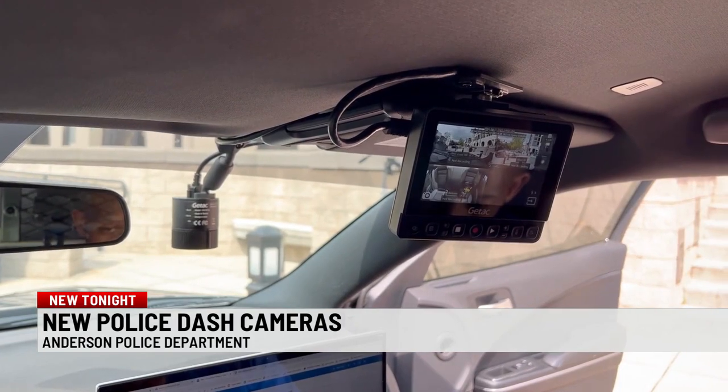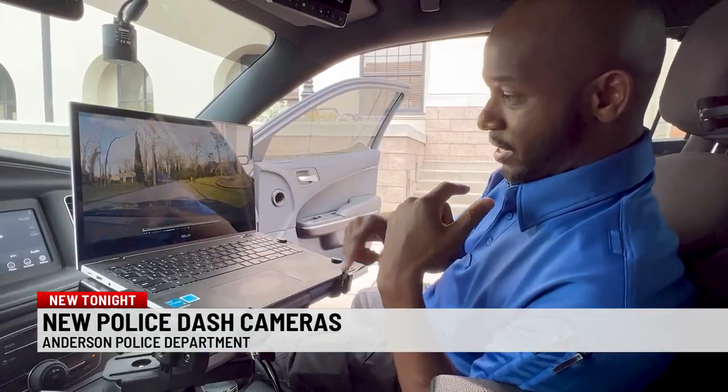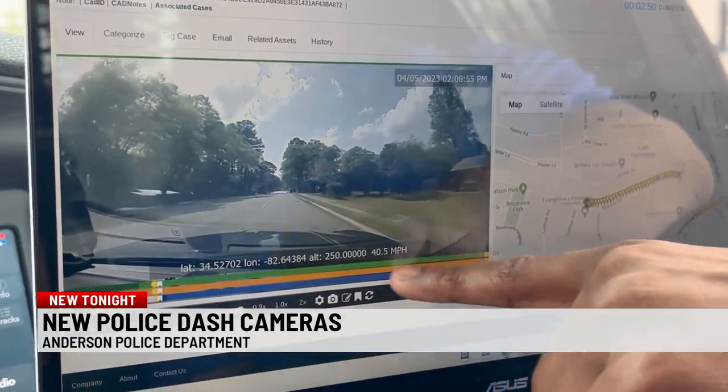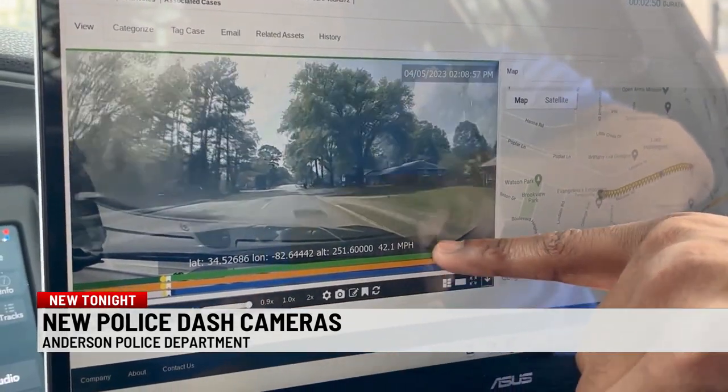The GTAC system is an upgrade from the department's previous cameras, which recorded onto DVDs. The system is so advanced it keeps up with GPS coordinates and can show how fast officers are going.